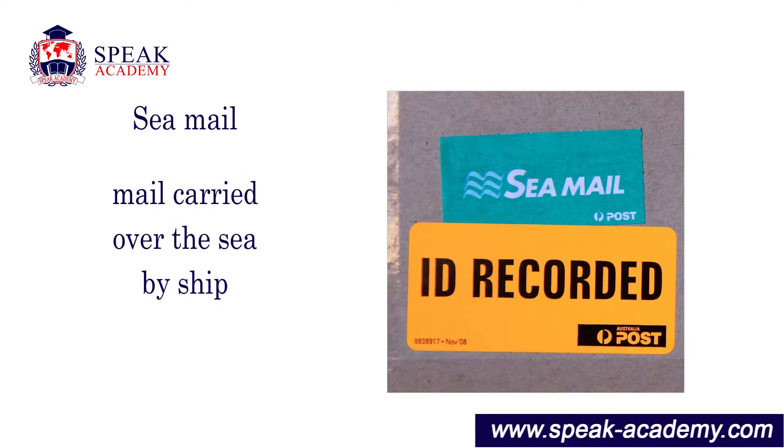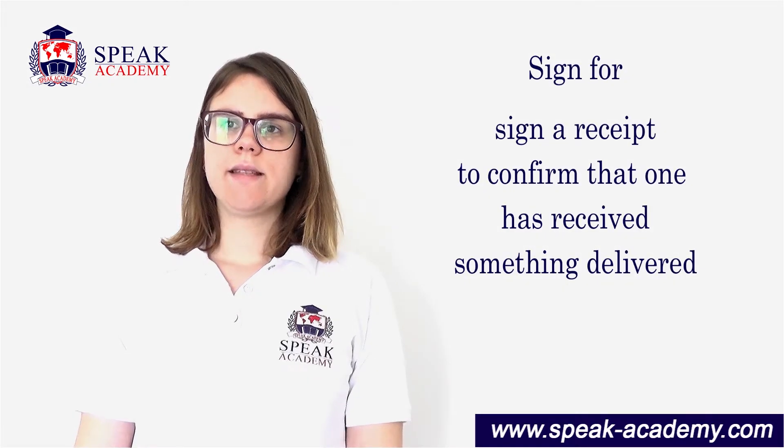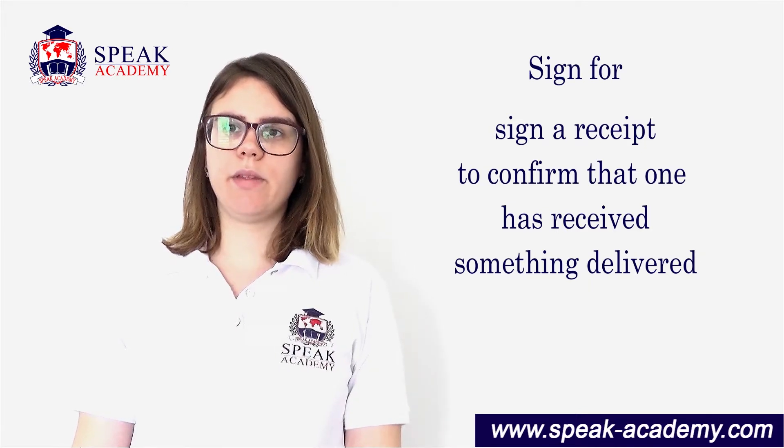Sea mail: mail carried over the sea by ship. Sign for: sign a receipt to confirm that one has received something delivered.